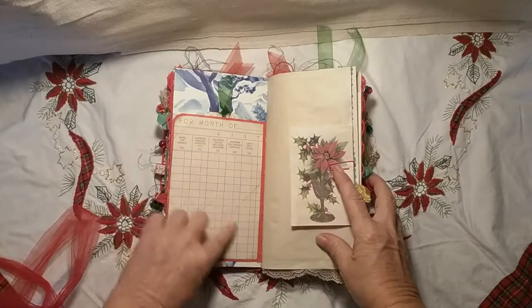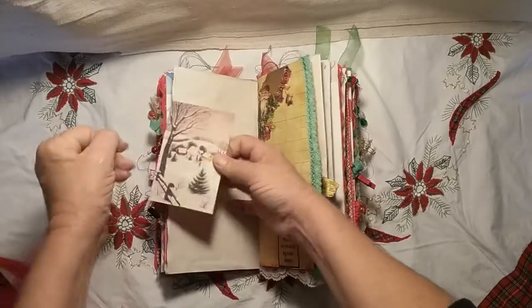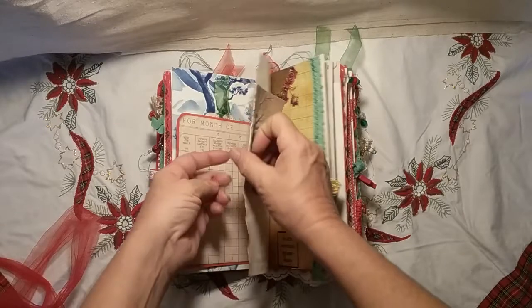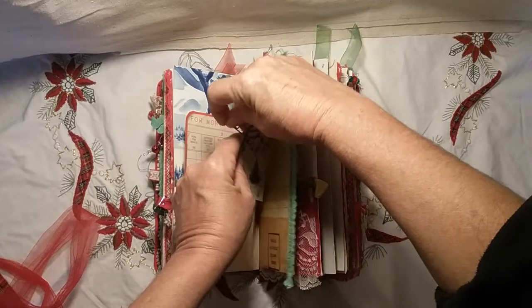A Christmas card from her kit that I turned into a pocket with a tag. On the other side you can add a photo. Some more ephemera, and coffee-dyed paper.